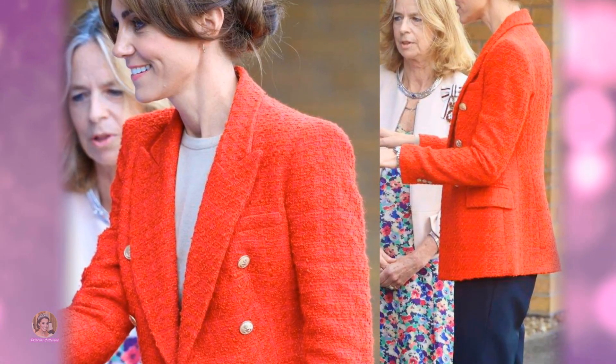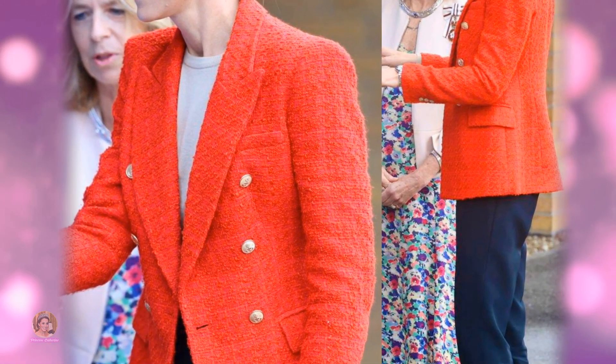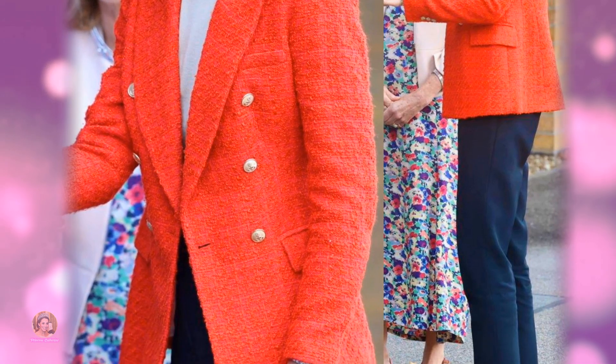Comments like "The blazer is gorgeous" and "I love those flats," and "Chic and elegant for the Princess of Wales" flooded in.